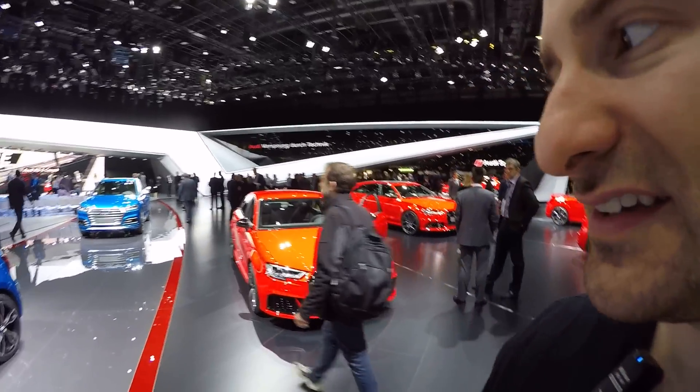Hey guys, Carmania from the Geneva Motor Show 2017. I'm Chris and we've just checked out the RS3 Hot Hatch and I promised you to give you another special model — and this is it right behind me, the RS3 Sedan.